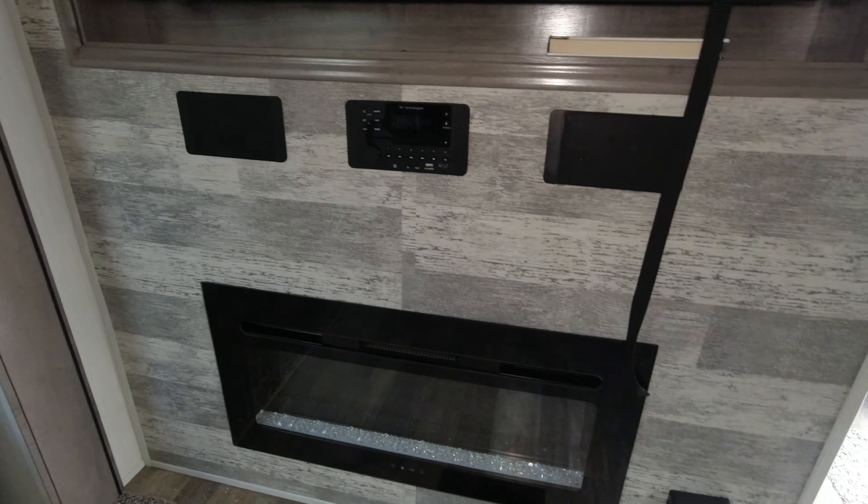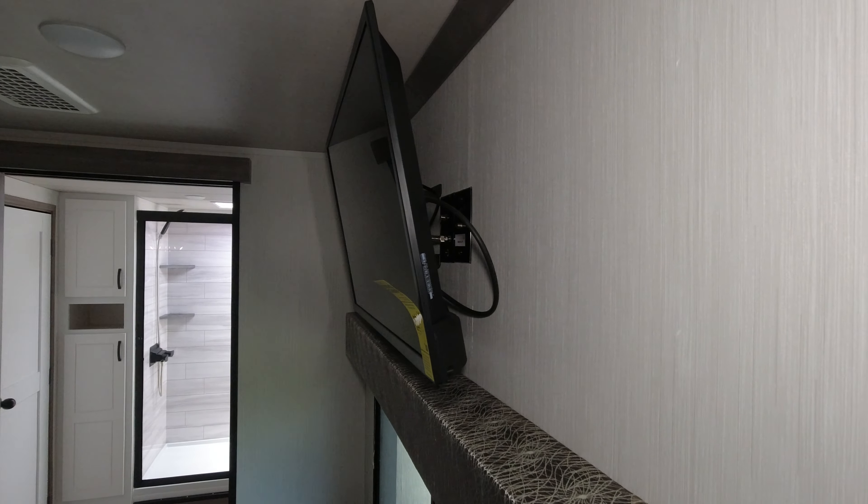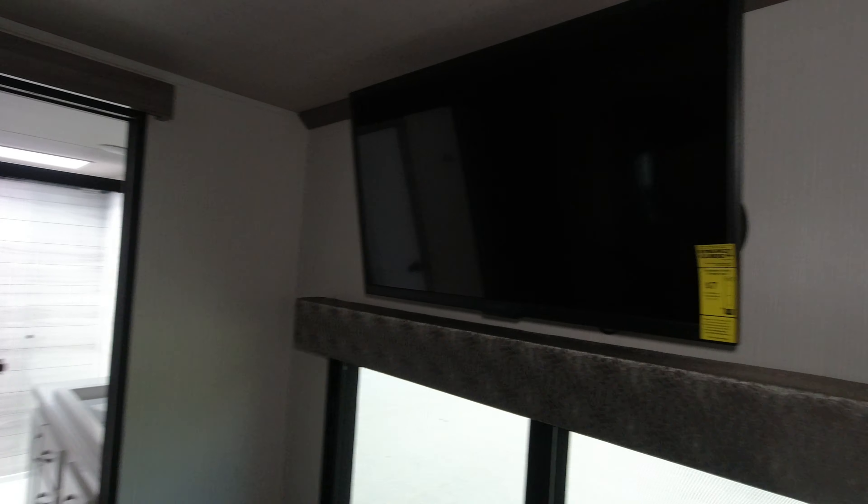There is a nice dresser with six drawers. TV above — I'm going to guess that's a 30 to 35 inch.